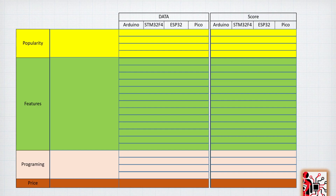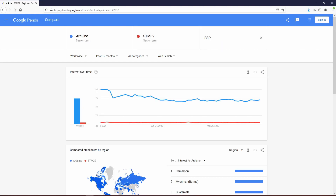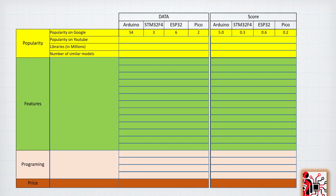For popularity we are going to check Google Trends and YouTube. We also look at the number of library results in millions from a Google search, and the number of similar models available. Using Google Trends and searching the names Arduino, STM32F4, ESP32, and Pico, we get scores of 54 for Arduino, and around 3 each for STM32F4, ESP32, and Pico.